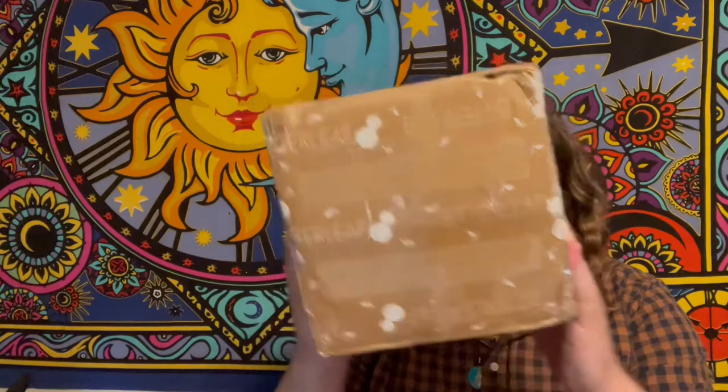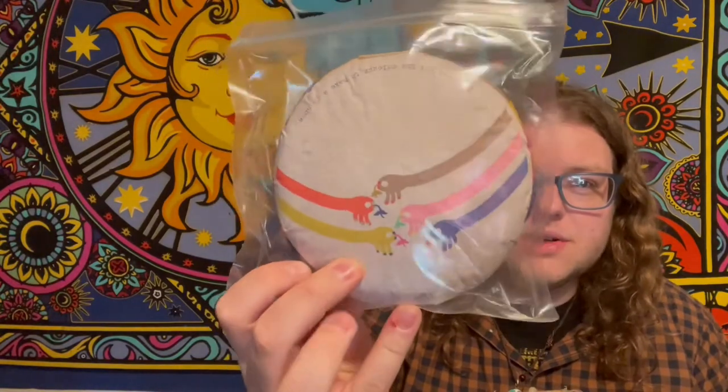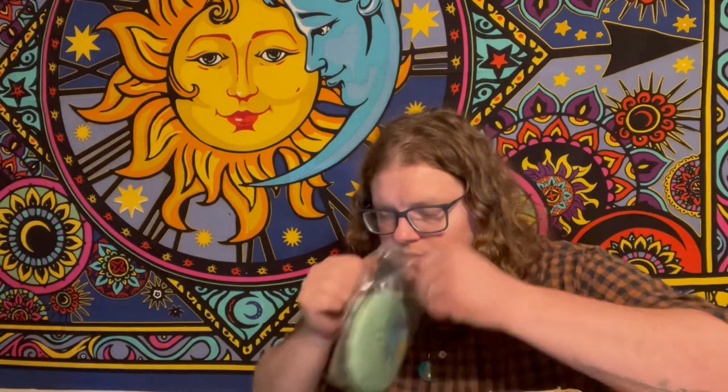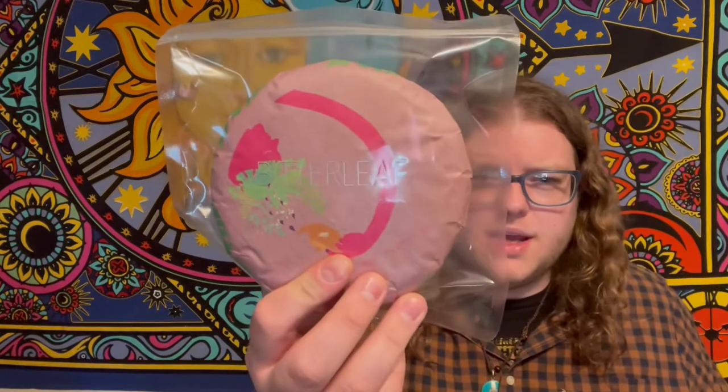Last but not least, we have one more box from Bitterleaf Teas. They had new teas up on their site and I was curious, went there, found a bunch of stuff I wanted to try for a pretty decent price. So I thought, let's just go for it. I don't remember the names of any of these — I'll have to check them out later — but I just love the wrappers on these. All I can tell you is that these are from different regions. I think this is a Laomani, which is my favorite material.